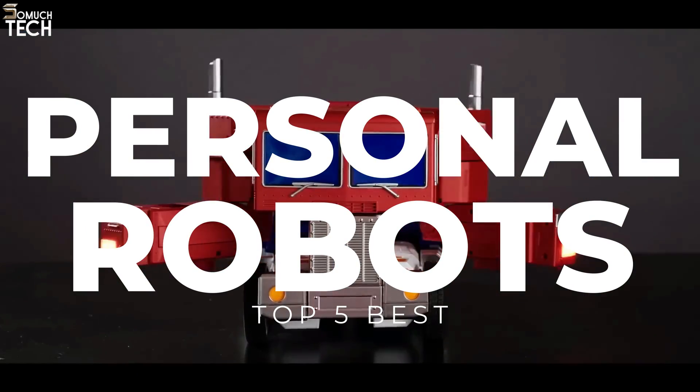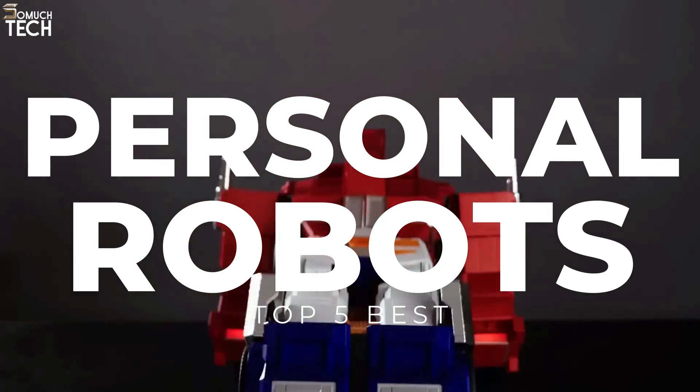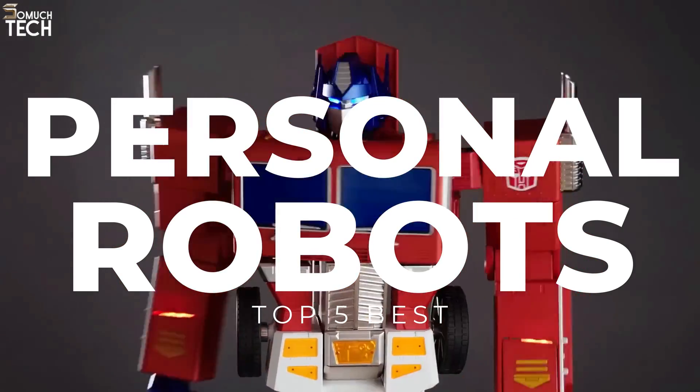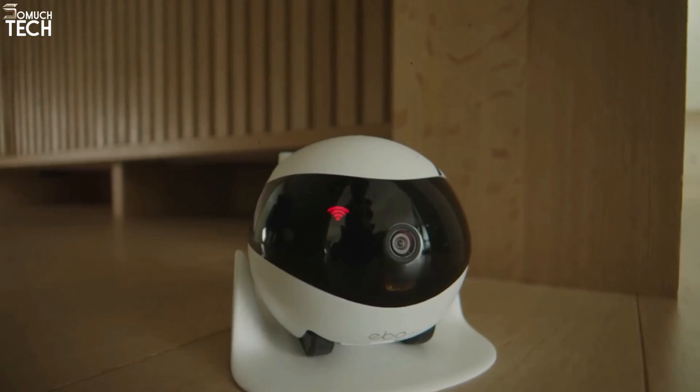In today's video, we will break down the top 5 best personal robots you can buy this year, based on online reviews, product quality, and price. For more information on the products, I have included links in the description down below. Let's get started.